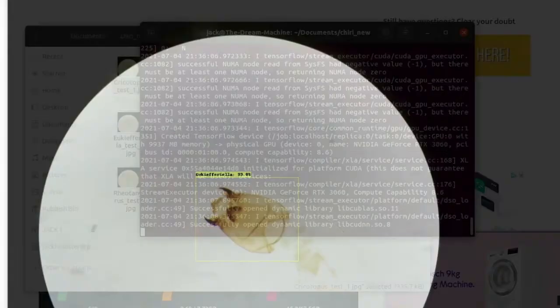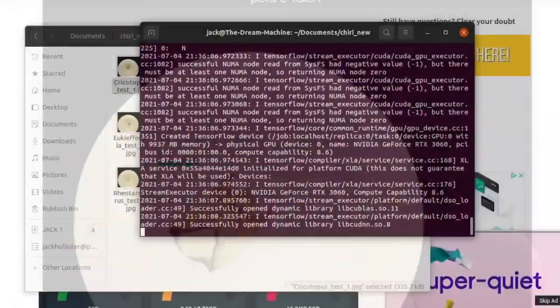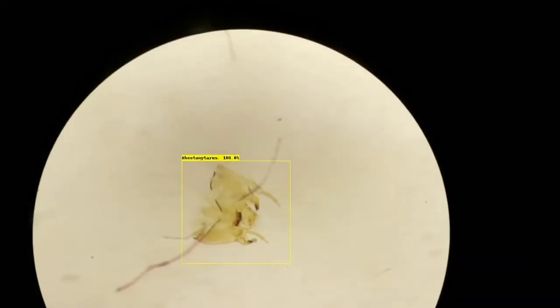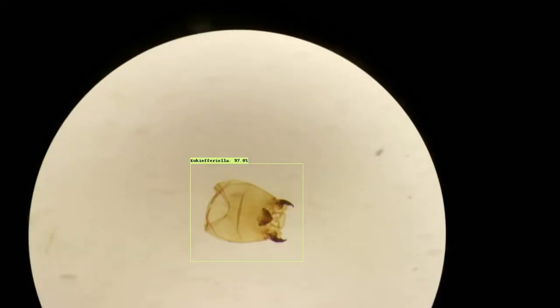For my project I've created a computer model that is capable of identifying different chironomid genera using images and video. Chironomid larvae were taken from the River Stour in Canterbury and their head capsules were mounted on microscope slides. Using these slides I took photos of each of the heads and then used these to train an object detection model.